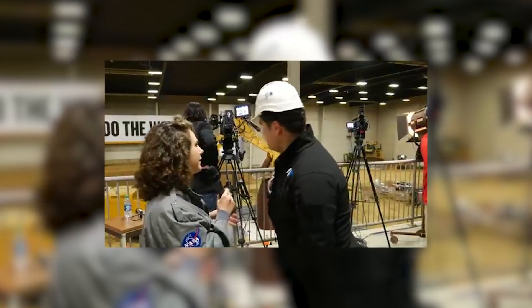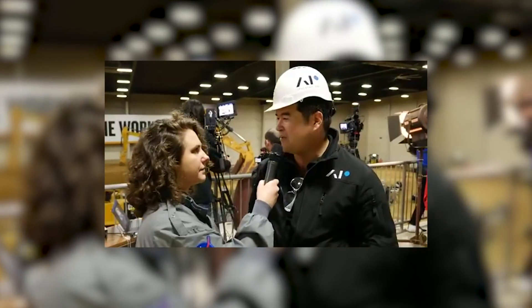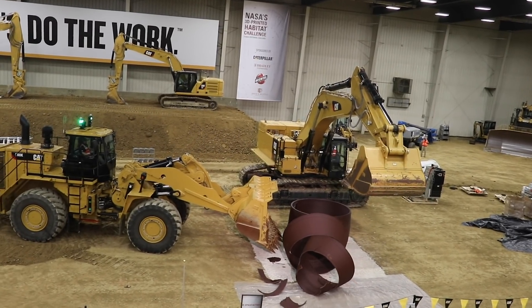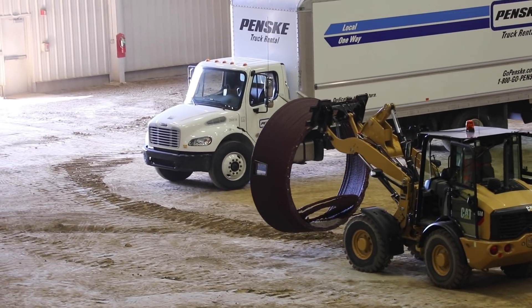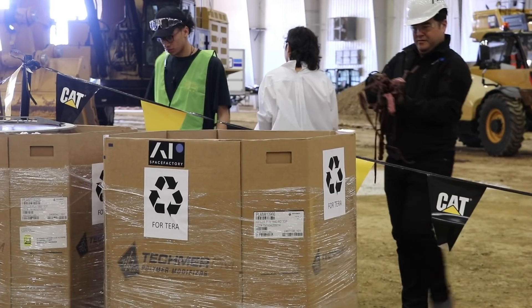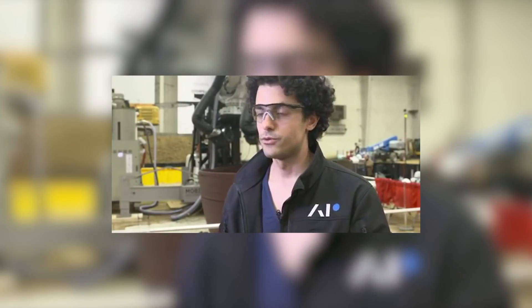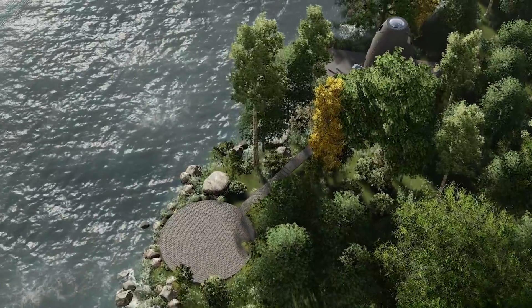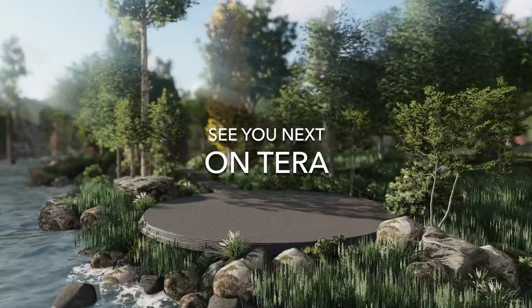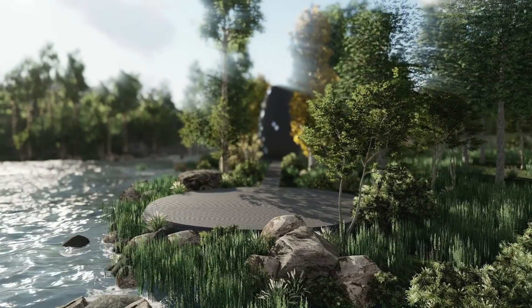I had heard some stuff about you guys recycling this material for another print. Exactly, and the beautiful thing about this material is it's recyclable. So what we want to do is take this material, pack it up, ship it back to New York and reprint our Earth habitat Terra. It's often counterintuitive that space research actually improves Earth, but it's seen time and time again — whether you spin off a technology or, like we're trying to do, spin in a technology.